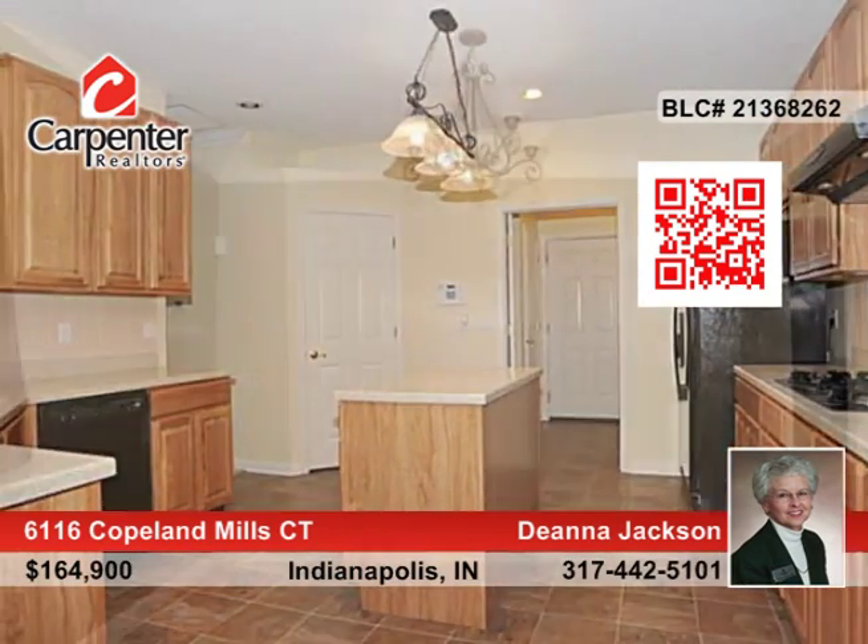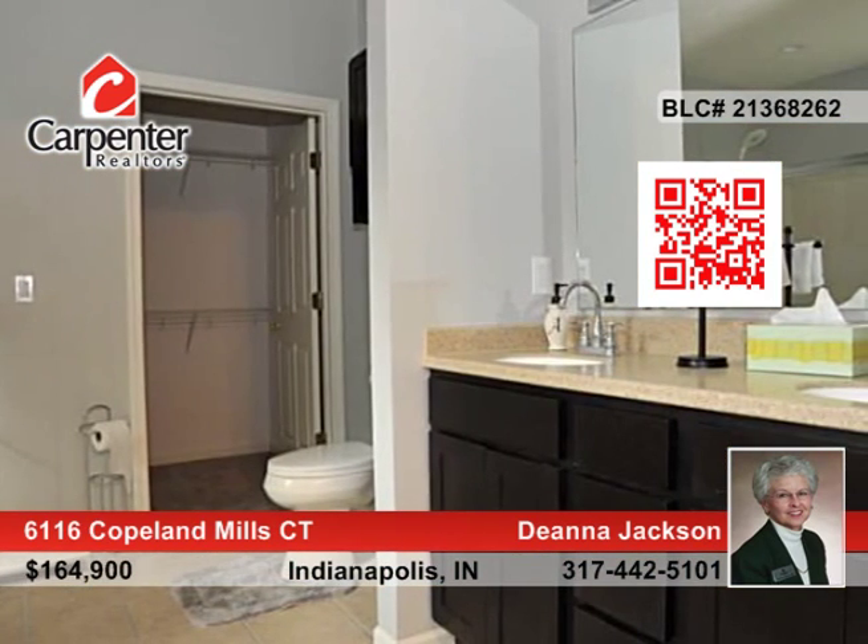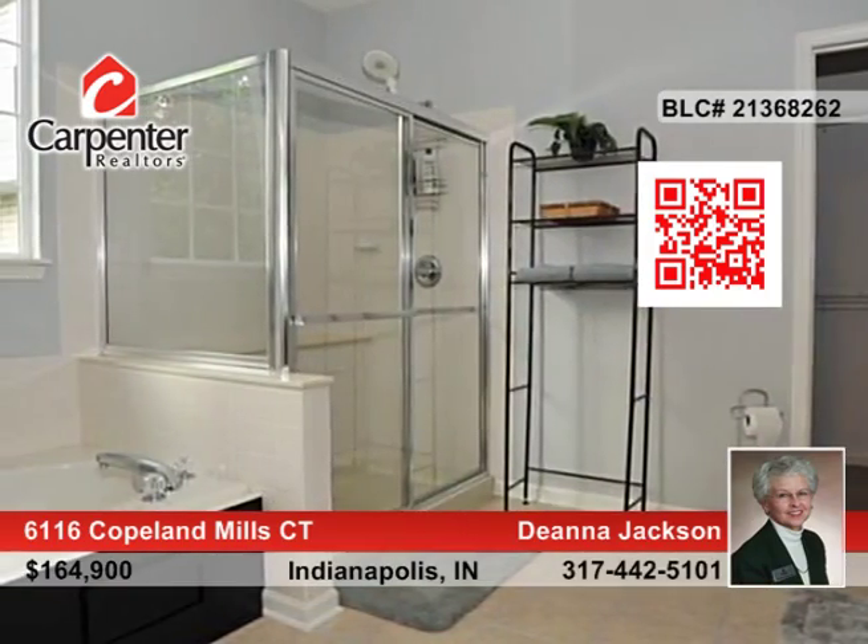The fantastic kitchen features tons of cabinets, an island, and solid surface countertops. The great room has a fireplace, plus there's a formal dining room for family gatherings.